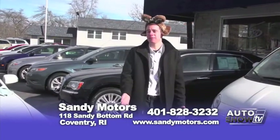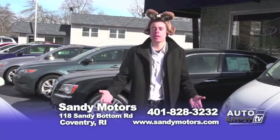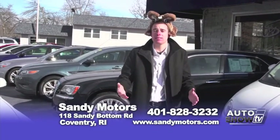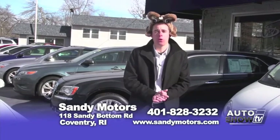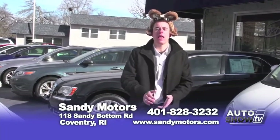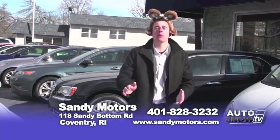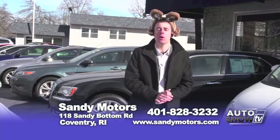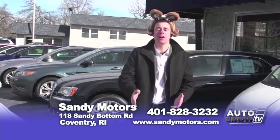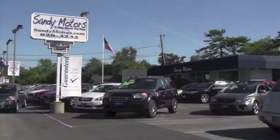You probably guessed at the end of my segment that I have the Groundhog hat back on, and I do. Hopefully spring is on the way because I am frozen like an icicle and I think we've all had enough of this cold New England weather. At Sandy Motors, we always have more than 80 cars on the ground, and we want your car buying experience to be friendly. We don't want to sell you a car — we want to fit you into a car that's right for you, with the right miles, price, and color. Sandy Motors: a step above the rest. Check out SandyMotors.com. We'll see you next week.